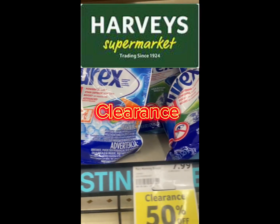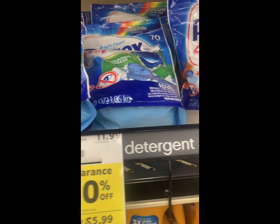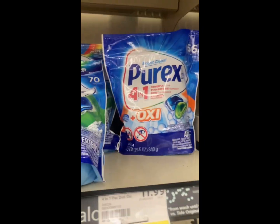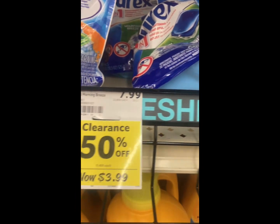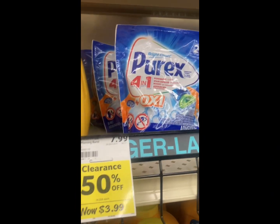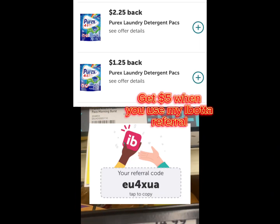Alright, so our Harvey's still has a lot of their laundry items that are reduced. They have the larger packs of the Purex pods, and they are as low as $3.99 a pack. So make sure that you check your local Harvey's.